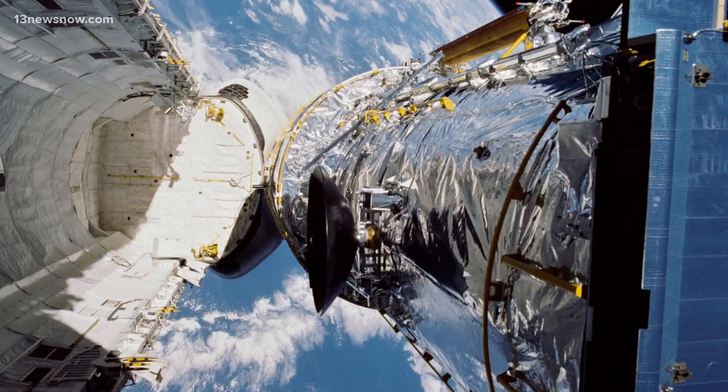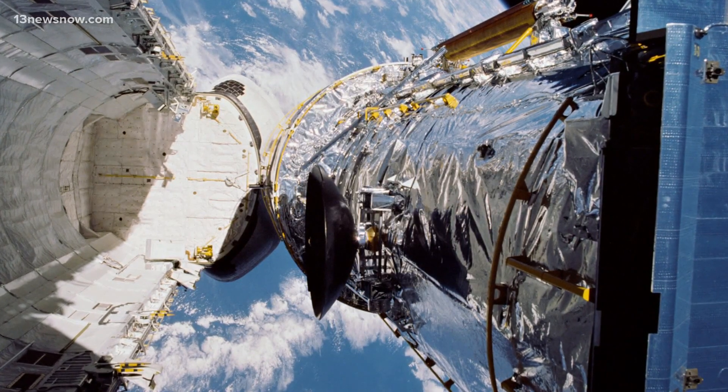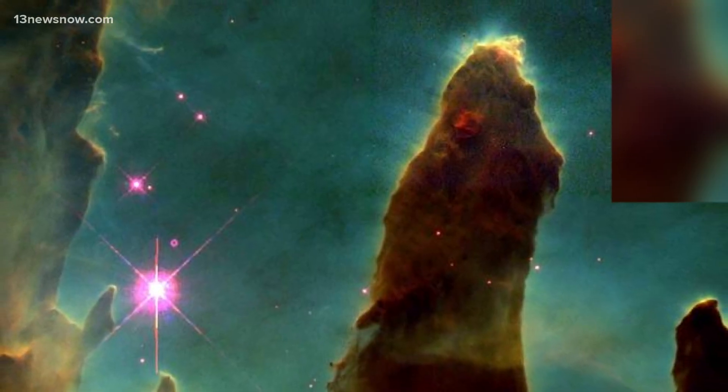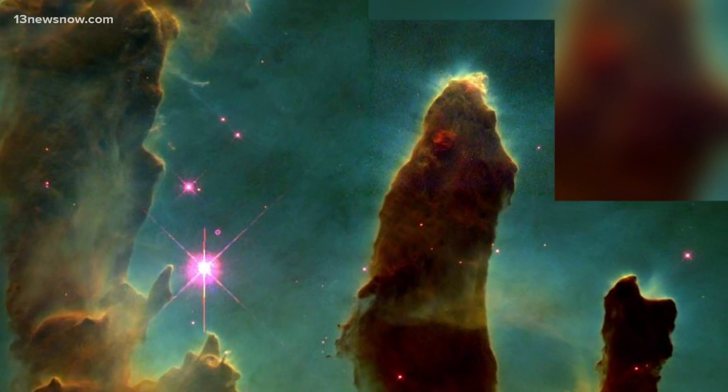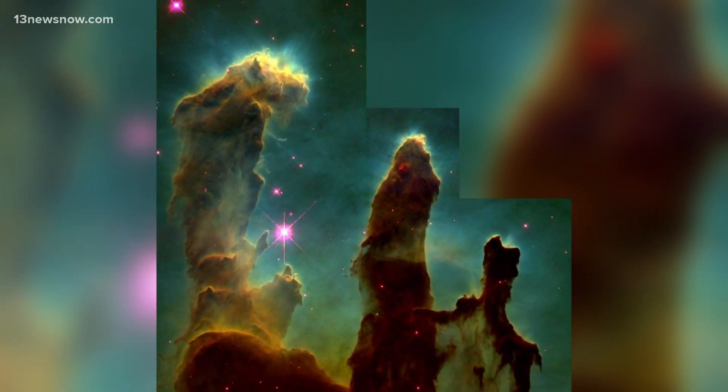After five intense days of spacewalks, a crew of astronauts was able to replace the main camera and correct Hubble's mirror. Just like that, our world expanded. One snapshot stands out from the rest: the iconic image known as Pillars of Creation. When the image of cold gas columns was released in 1995, the dream was realized and the investment was saved.